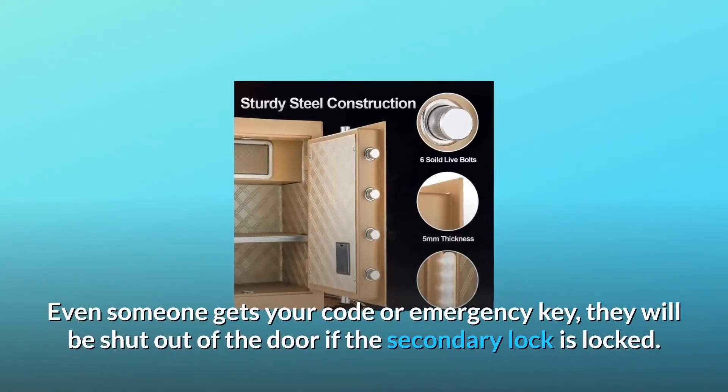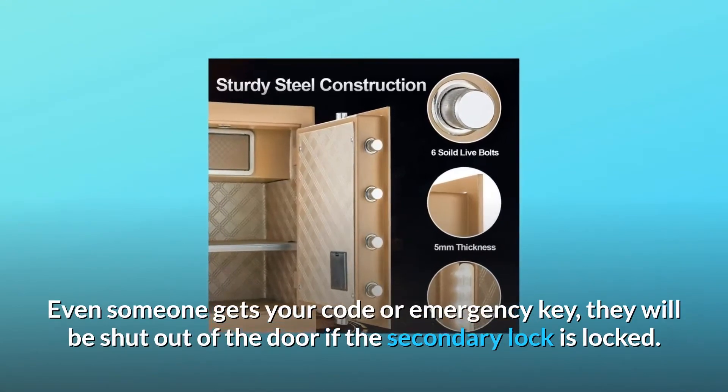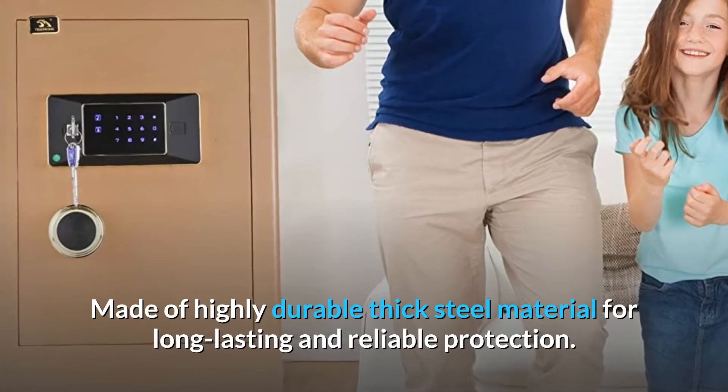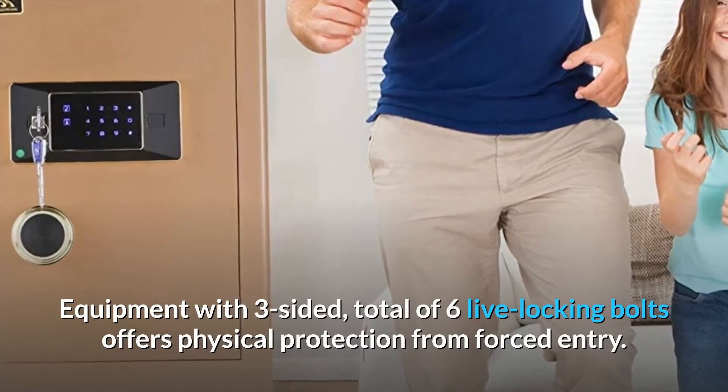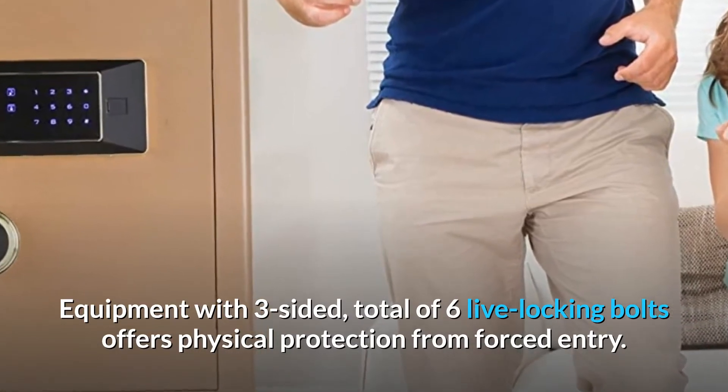Even if someone gets your code or emergency key, they will be shut out of the door if the secondary lock is locked. Made of highly durable thick steel material for long-lasting and reliable protection, equipped with three-sided — a total of six live locking bolts — offering physical protection from forced entry.